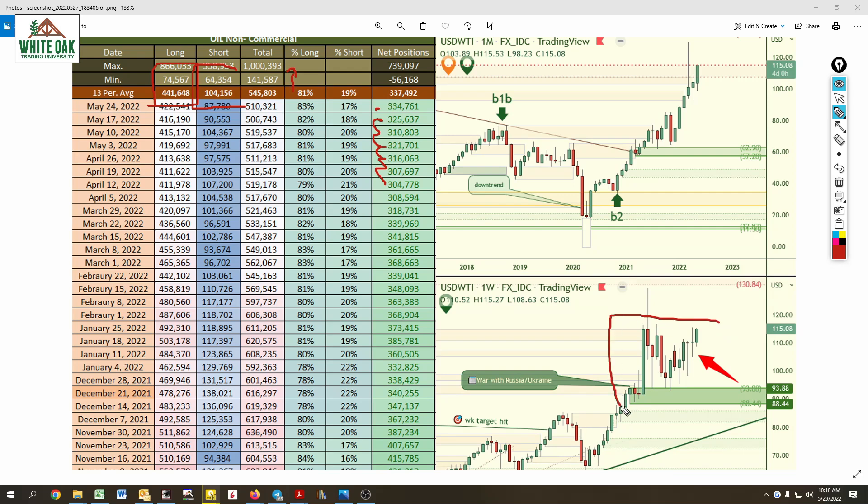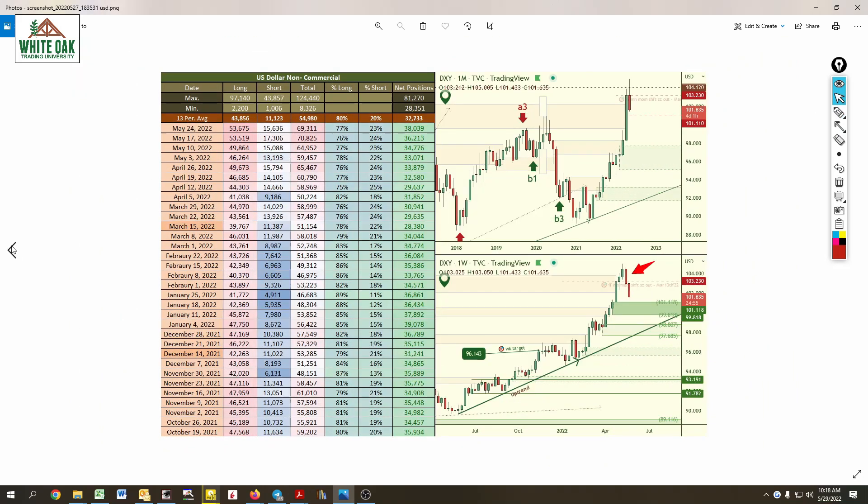This is very bullish, but at the same time we are stuck in a range. So it's bullish, but it's only causing price to rally to the top end of the range. Let's keep things in context there.